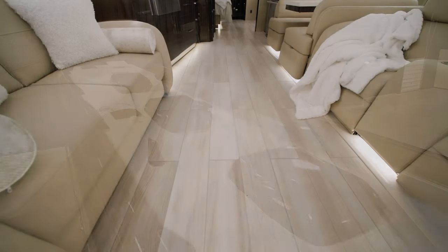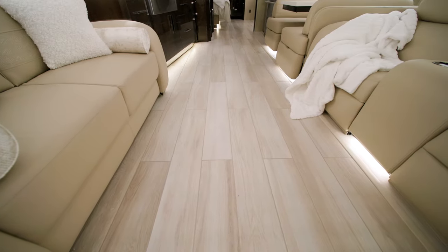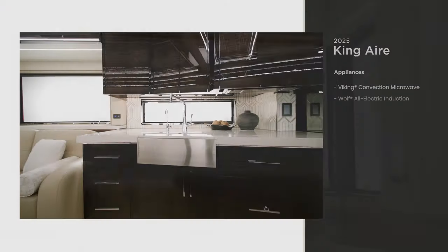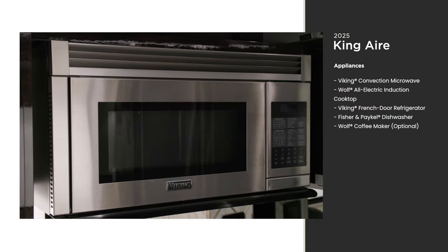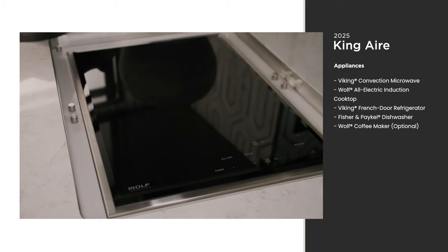There's also electric radiant heat installed below the main floor tile. Bonded bay-like windows give you an unobstructed view of your surroundings. The galley includes nothing but top-of-the-line appliances, like a Viking convection microwave and a Wolf all-electric induction cooktop.